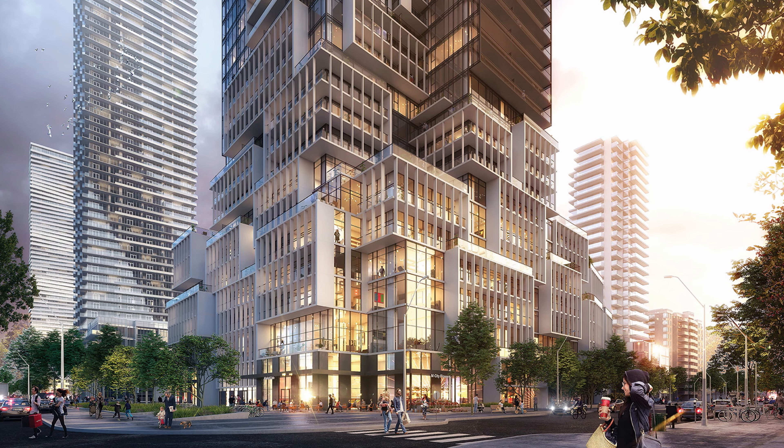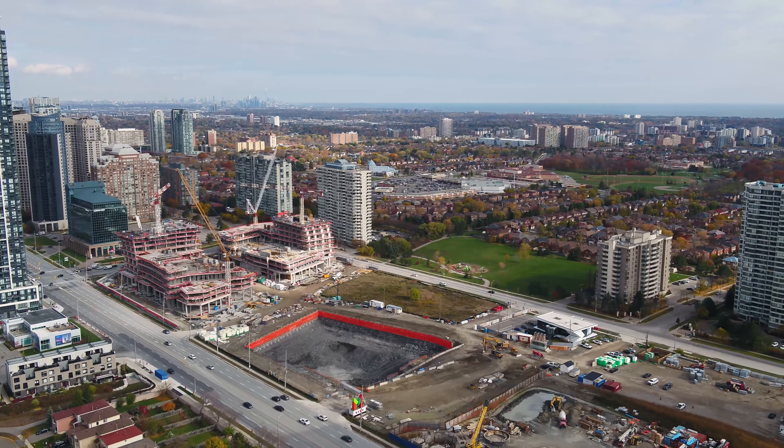M4 condos will rise 67 storeys and have over 900 units. The iconic podium block creates a sense of movement that will define the landscape of Mississauga for years to come. No other condo building in Mississauga will have such a unique podium design as M4.